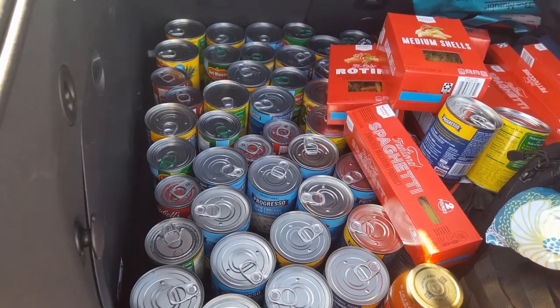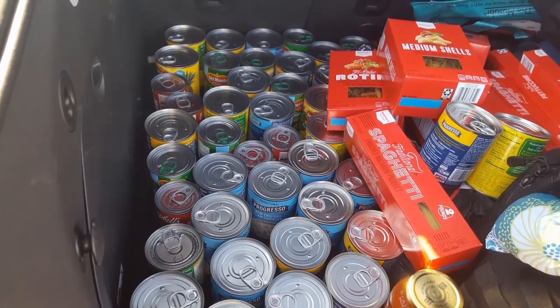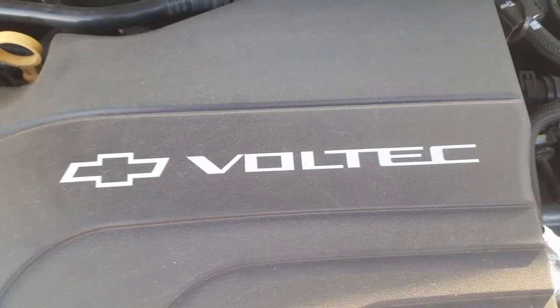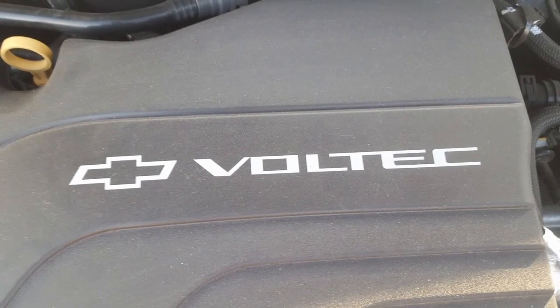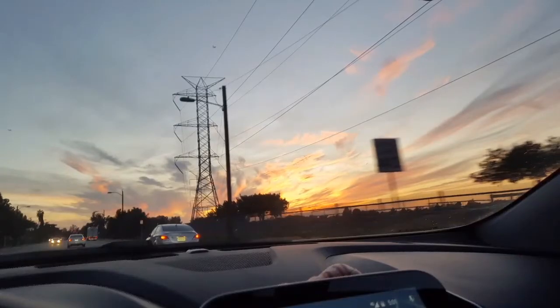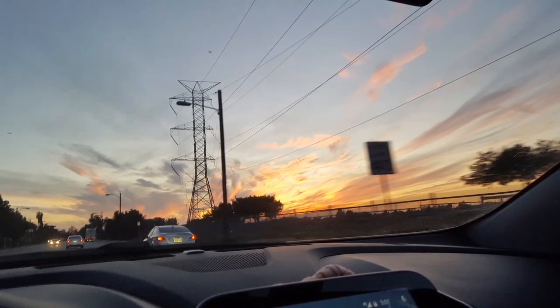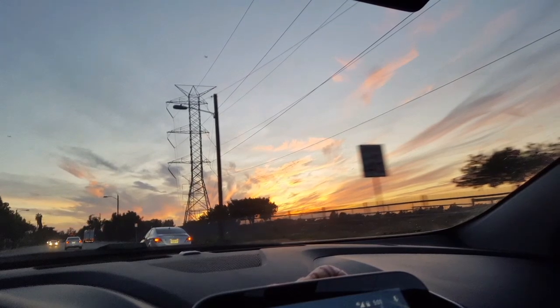Long story short, that's about it. Now I'm going to deliver all these canned goods to my workplace's food drive. Thanks for watching and stay tuned for more Chevy Volt Vlog. I might actually do a separate playlist for it since I do so many different types of videos — I might split everything up into different playlists. Please like and subscribe to the channel. Thanks a lot guys, love you guys, see you next time.